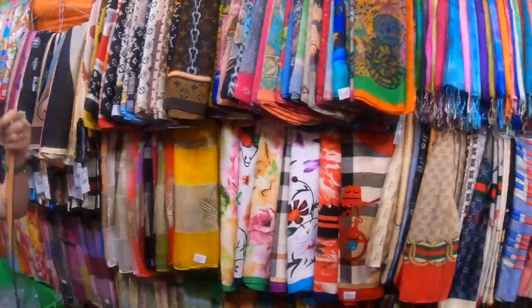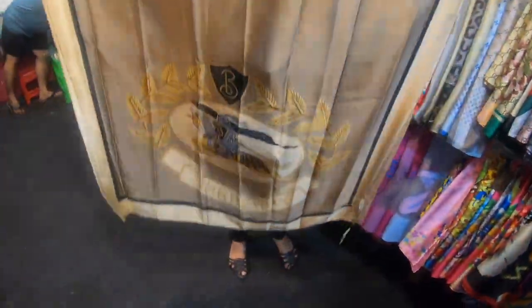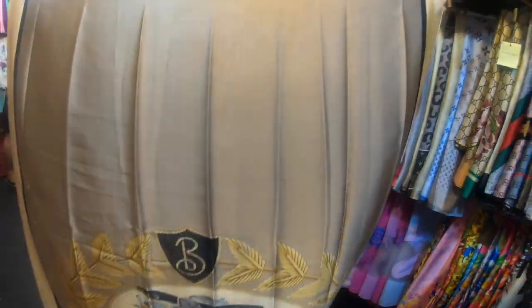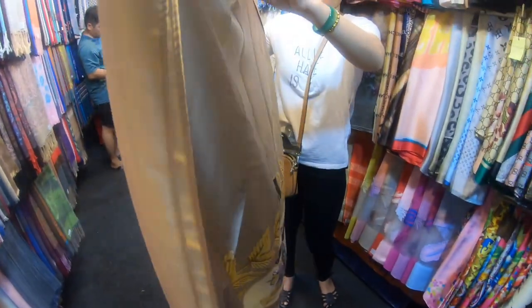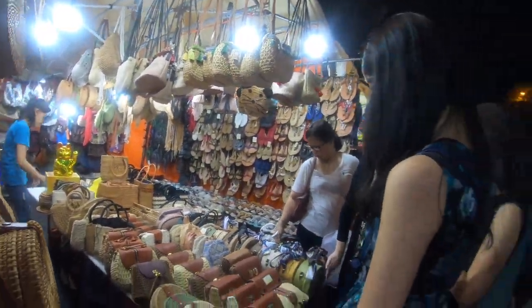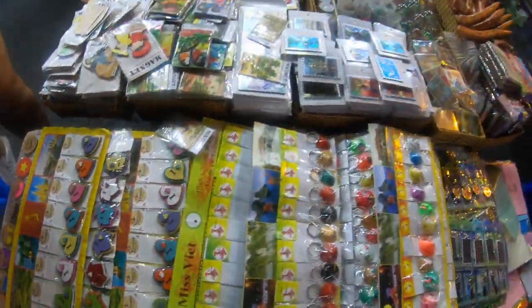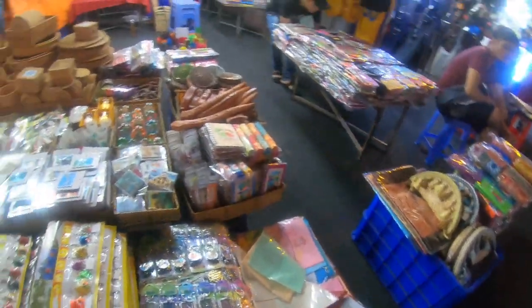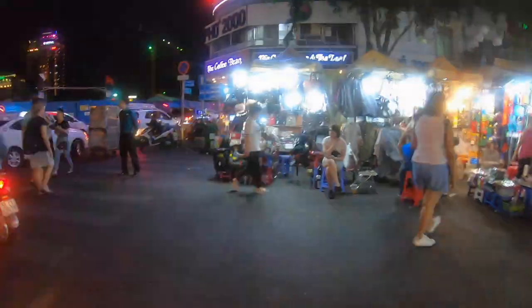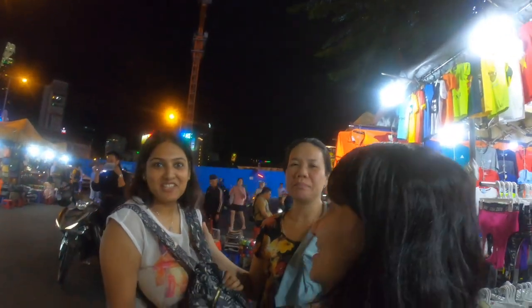These scarves were very pretty and are very good quality — I picked up one for myself for just 100 Vietnamese dong. If you're looking for bags, the night market is a perfect place, with tons of stalls selling them. Souvenirs are a must-buy here; I found them to be the cheapest compared to other markets. A little friendly bargaining and haggling will go a long way in getting you a good price.